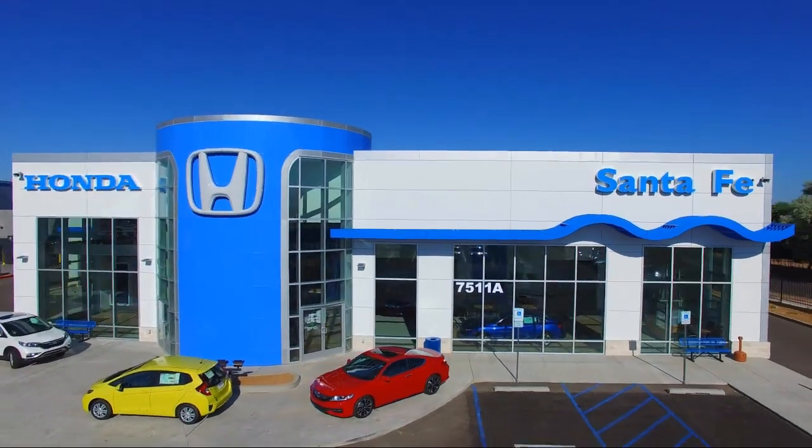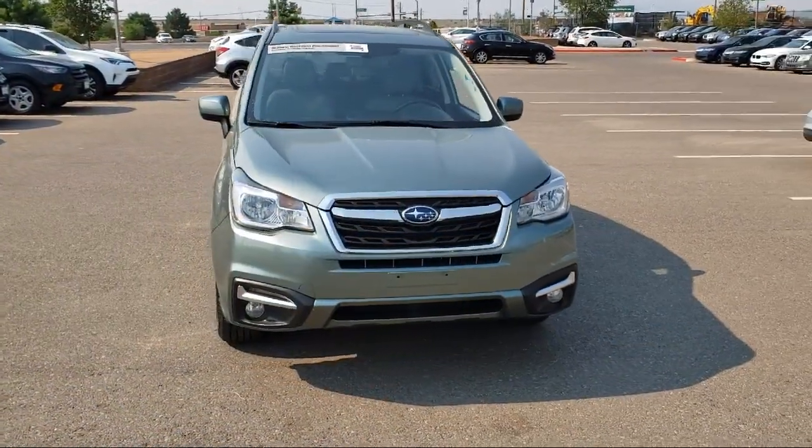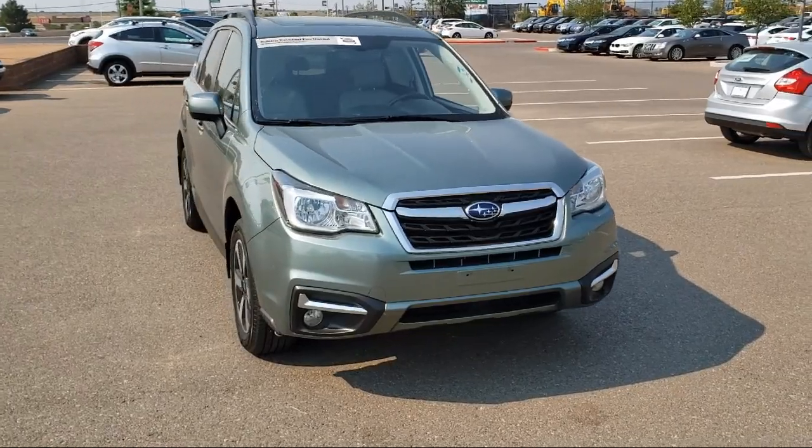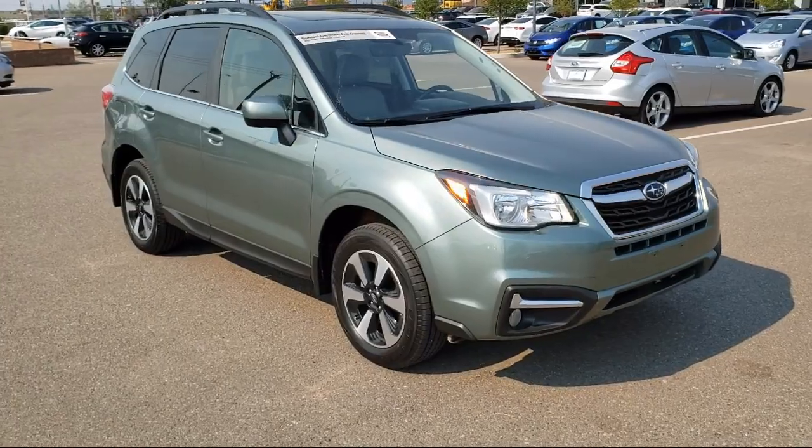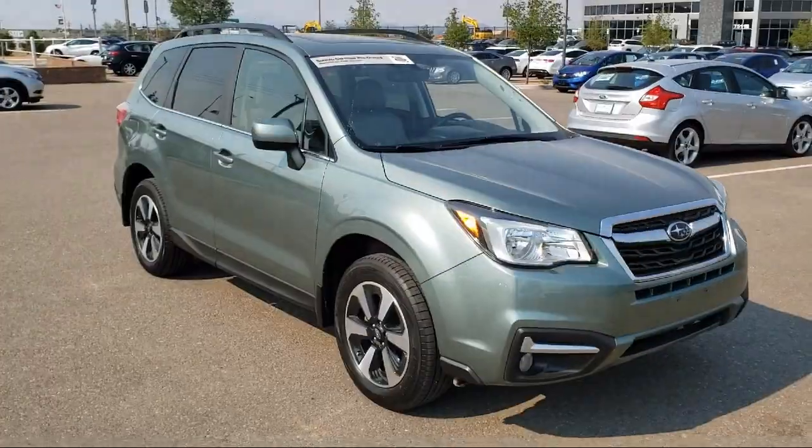It comes equipped with steering wheel controls, tire pressure monitoring system, rear spoiler, roof rack, rear view camera, keyless entry, heated front seats, and alloy wheels.